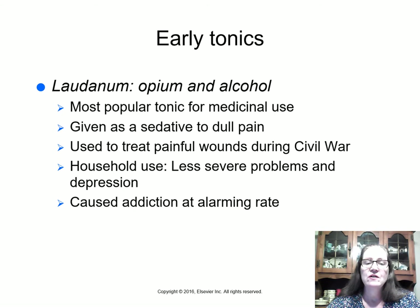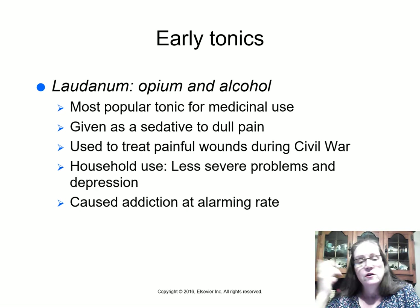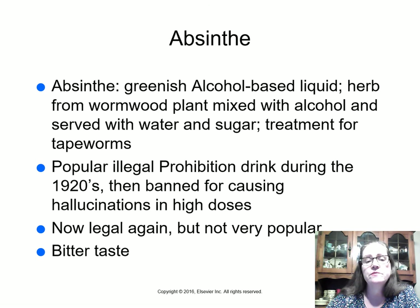Going back to laudanum — a mixture of opium and alcohol — it was the most popular tonic for medicinal use, especially during the Revolutionary War and the Civil War. Even into the 1800s and early 1900s it was called 'Mother's Little Helper' and women would buy it for household use. However, they would become addicted because of a severe rebound effect: a headache treated with laudanum would be followed by a worse headache upon waking, leading to more laudanum and reinforcing addiction. We'll discuss the Opium Convention of 1912 and 1914 in Chapter 2.